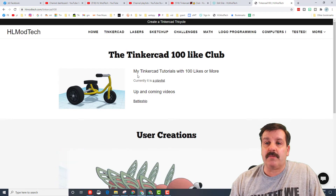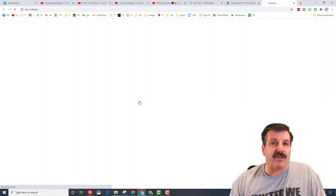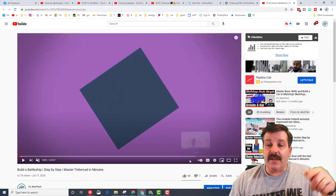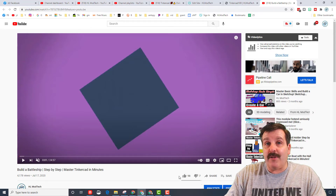This page is being built right now, so it should say under construction, but right now it has got the playlist and also upcoming videos. So if you click on the battleship, it shows you that this video is really close to a hundred likes.